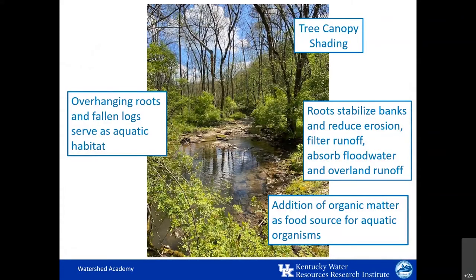It's important to remember that forests in and of themselves are water quality BMPs. They provide a multitude of benefits to waterways, including tree canopy shading that keeps water temperatures cool and helps reduce algal blooms. They stabilize the banks with their roots, filter runoff pollutants before they reach streams and other water bodies, and absorb excess runoff to help prevent flooding. They provide a food source from fallen leaves, woody debris, and associated organic matter.